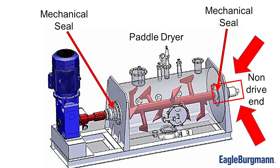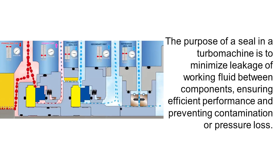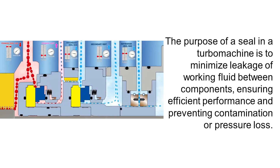Let's focus on the mechanical seal at the non-drive end. The purpose of the seal in a turbo machine is to minimize leakage of working fluid between components. The seal ensures efficient performance, preventing contamination or pressure loss.